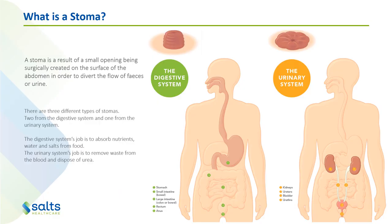So first of all, what is a stoma? A stoma is the result of a small opening being surgically created on the surface of the abdomen in order to divert the flow of faeces or urine. There are three different types: two from the digestive system and one from the urinary system. The digestive system's normal job is to absorb nutrients, water and salts from food, and the urinary system's normal job is to remove waste from the blood and dispose of urea.